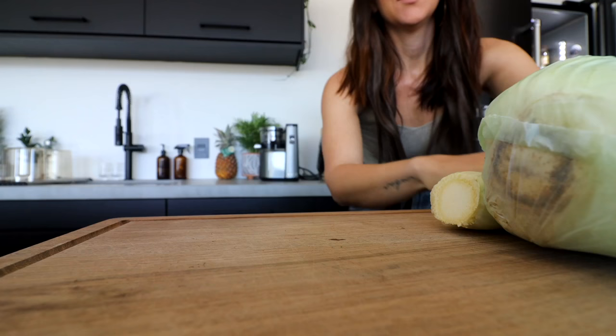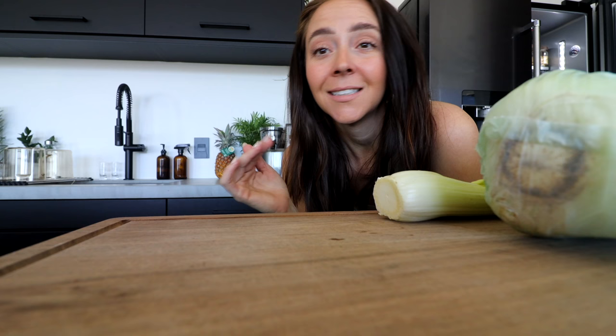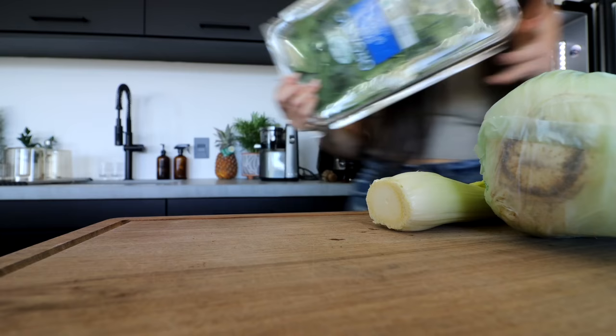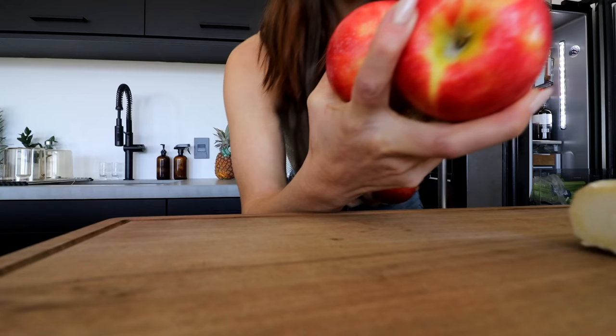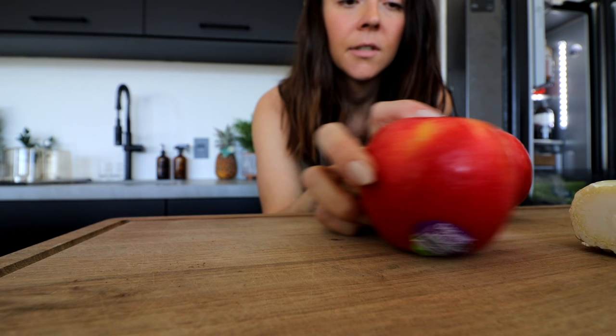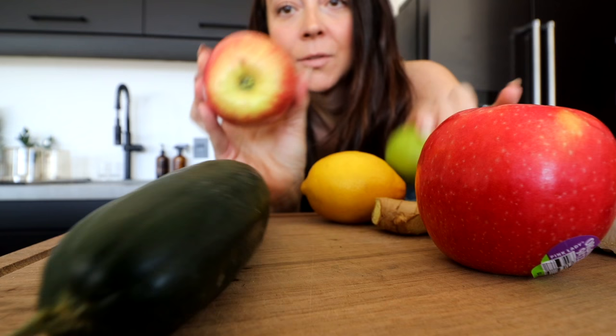I juice celery until I have about 16 ounces. I do a mix of gala apples and green apples because I really like how tart the green apples are. I'm using a big hunk of ginger, a cucumber, spinach, and an entire lemon — so four gala apples, one or two small green apples, a cucumber, this big hunk of ginger, and then I'll add spinach as well.